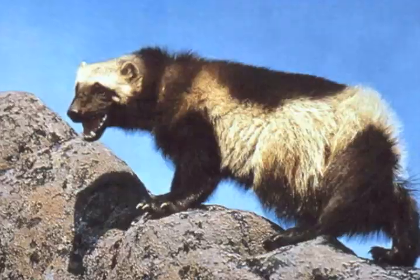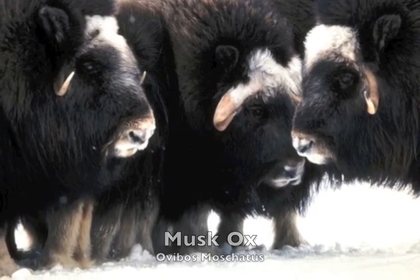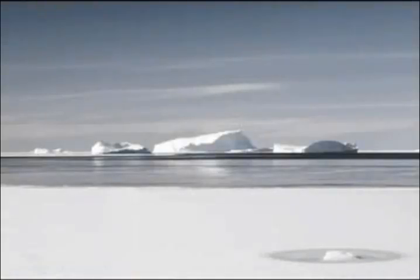The fauna of the tundra is very diverse, and they each have several characteristics that make them fit for survival. The arctic fox, grey fox, wolverine, and muskox all have thick fur and small bodies that allow them to keep warm. One unique adaptation of the arctic fox is its ability to shed its fur when the seasons change in order to blend into the environment.